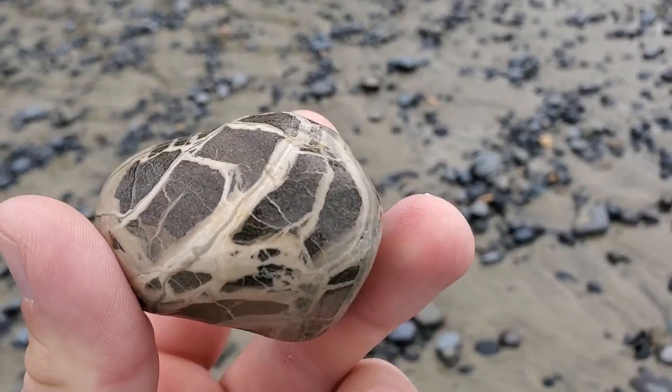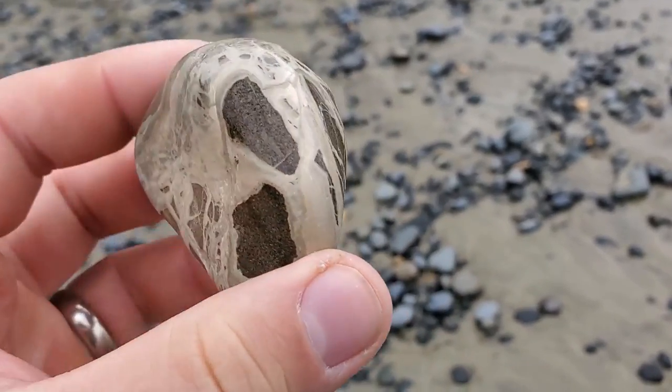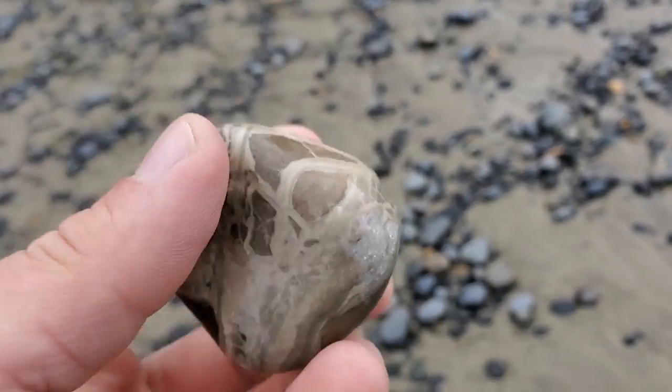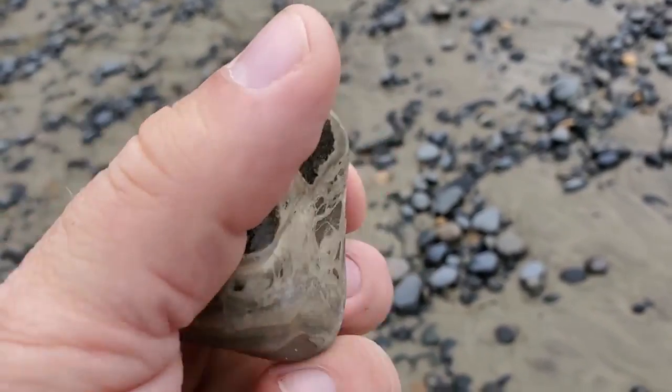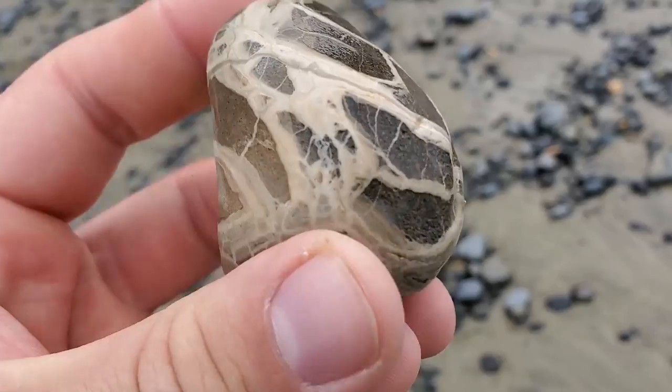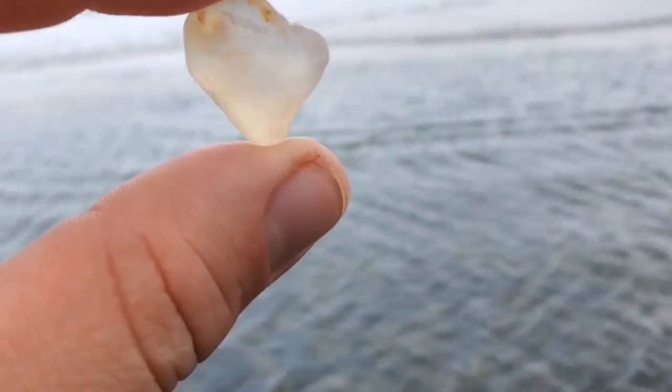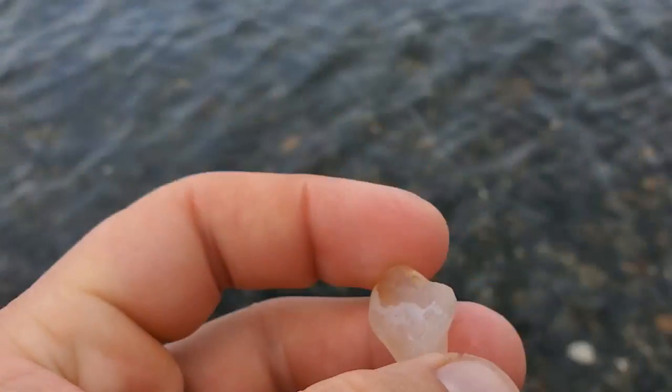Look at this piece of chert and host rock — that is just too intricate not to take home. That's a fun one, I'll just take it, why not? Found a super clear piece of chalcedony right in the water down here, and the water is coming up pretty quick, so if I want to find some more I've got to be fast.